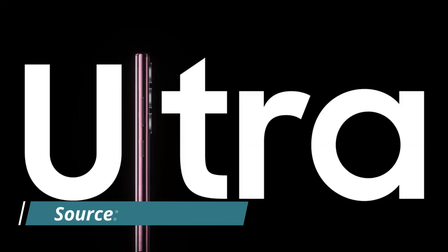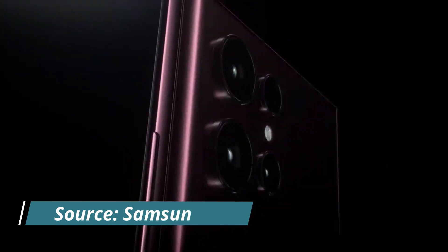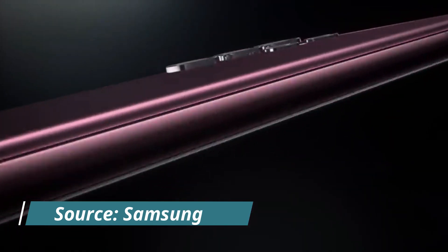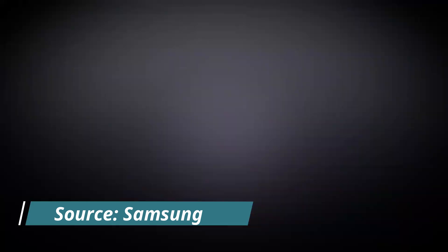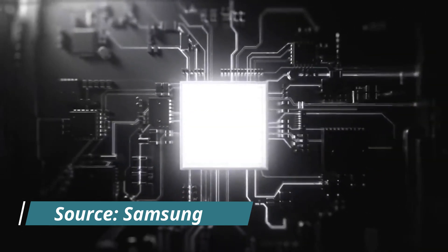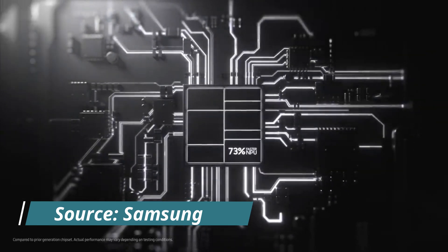Hey guys, I am Ayush and you are watching Doting Tech. The Samsung Galaxy S22 Ultra represented a significant improvement over the S21 Ultra in some areas, like the addition of an S Pen slot and a fresh design. However, the Samsung Galaxy S23 Ultra may just represent a minor modification to the current model.